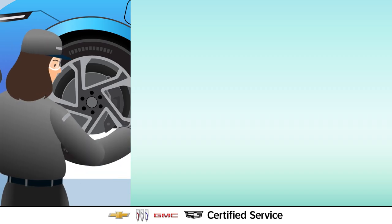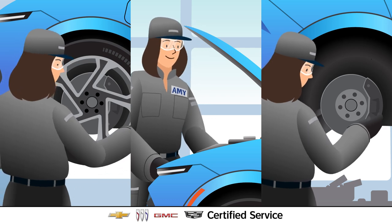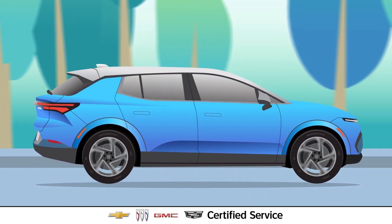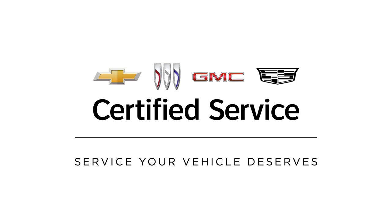And of course, they'll service the vehicle with approved AC Delco or GM Genuine Parts. The EV health check has many other inspection points, including the EV drive unit and cooling system. Certified service EV experts are here for your vehicle needs.